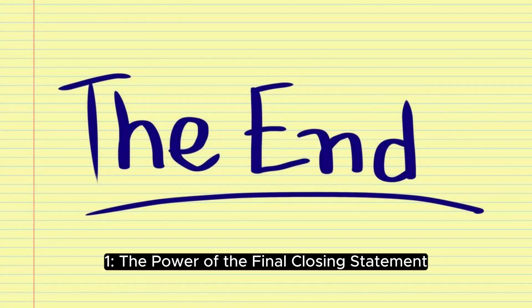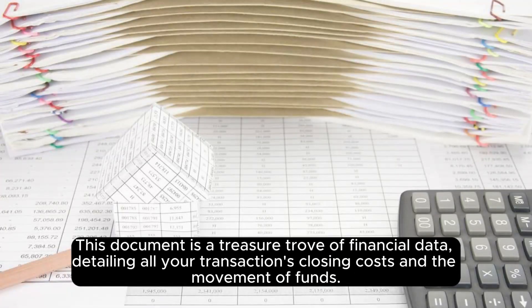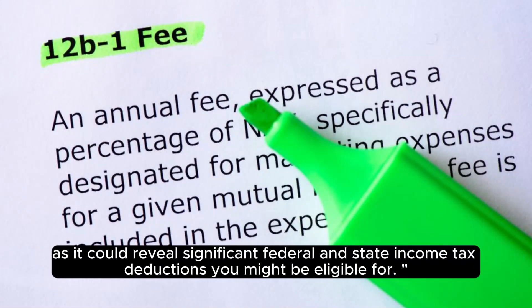The Power of the Final Closing Statement. Let's start with the final closing statement from escrow. This document is a treasure trove of financial data, detailing all your transaction's closing costs and the movement of funds. We'll explain why it's essential to hand this statement to your tax professional, as it could reveal significant federal and state income tax deductions you might be eligible for.